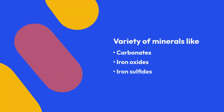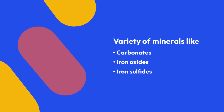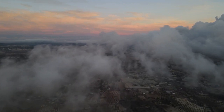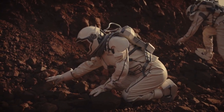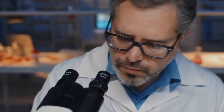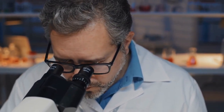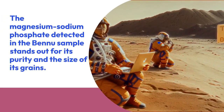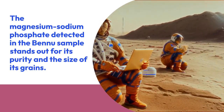This interaction doesn't just result in clay formation — it also gives rise to a variety of minerals like carbonates, iron oxides, and iron sulfides. But the most unexpected discovery is the presence of water-soluble phosphates. While a similar phosphate was found in the asteroid Ryugu sample delivered by JAXA's Hayabusa 2 mission in 2020, the magnesium-sodium phosphate detected in the Bennu sample stands out for its purity and size of its grains, unprecedented in any meteorite sample.